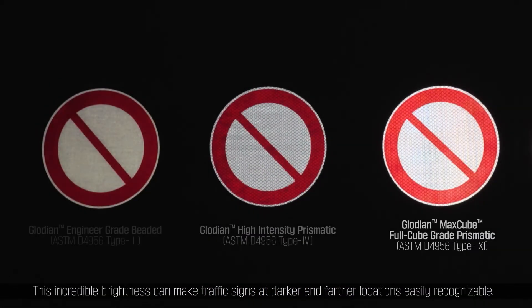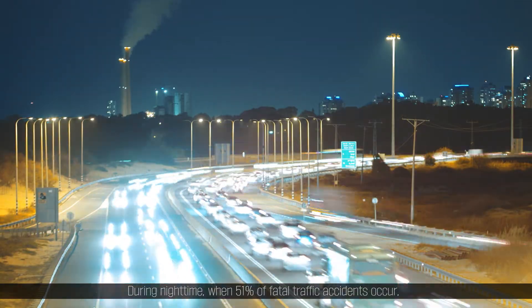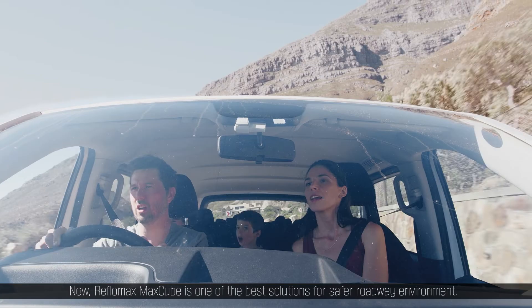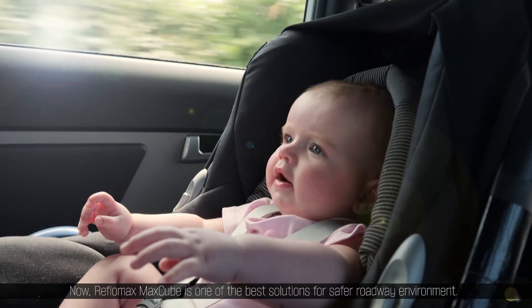This incredible brightness can make traffic signs at darker and farther locations easily recognizable during nighttime, when 51% of fatal traffic accidents occur. Now, ReflowMax MaxCube is one of the best solutions for a safer roadway environment.